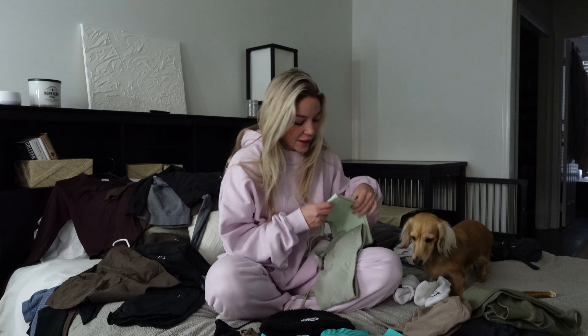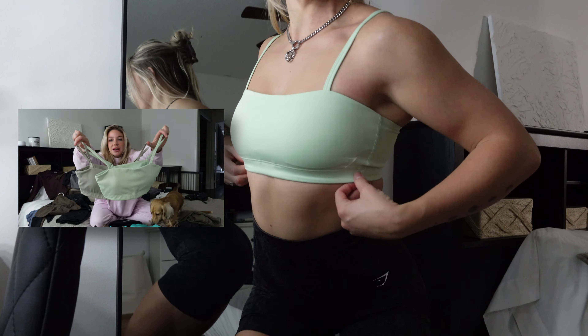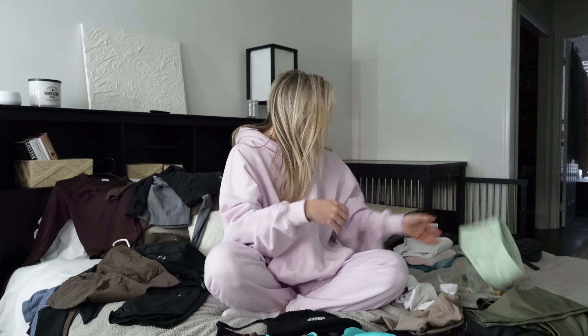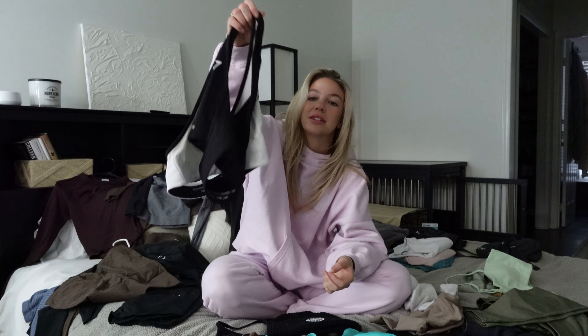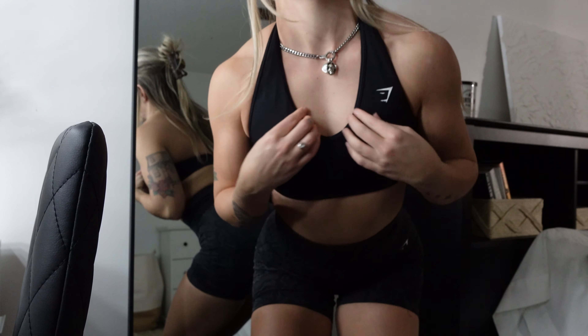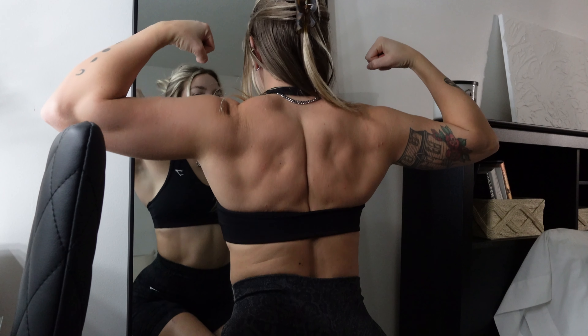Another staple one-off piece is the bandeau sports bras — these are super flattering. I actually size down in these so they sit just right. I used to size up but I'd say stay true to size or even size down, and you actually get some cleavage in the bandeau. Another sports bra that's more of a one-off is the Gymshark halter top — these are reversible, come in white, black, and highlighter green, and are such a back day staple.